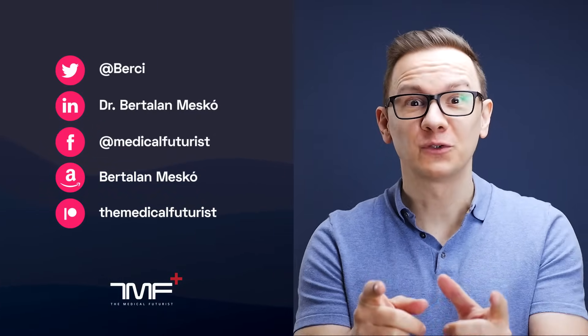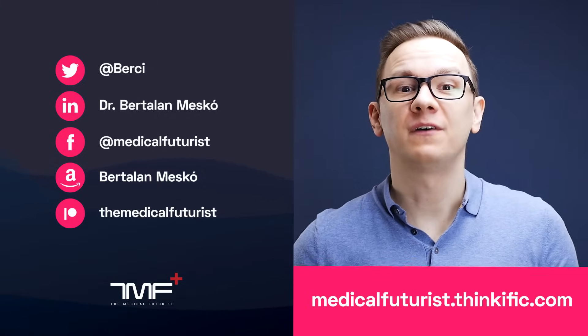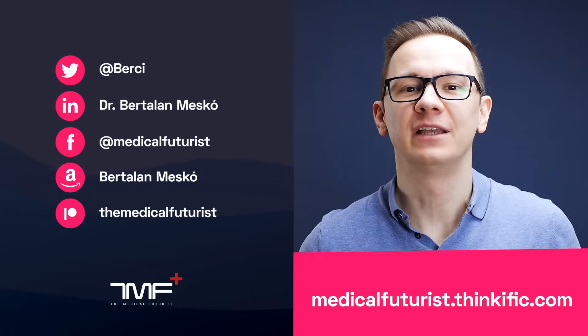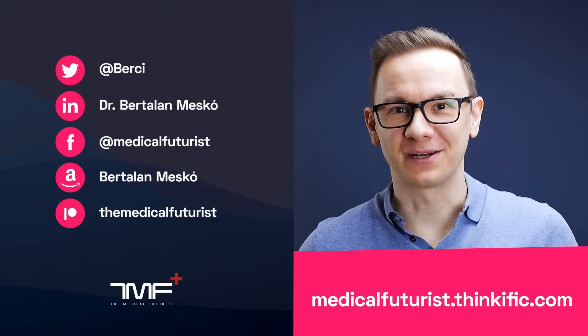If you liked this video, please subscribe below to get notified about every single new video we come up with. Also, please go to medicalfuturist.thinkific.com where you will find our two courses: the Digital Health course, and our newest one, Introduction to Artificial Intelligence in Medicine and Healthcare. See you there.